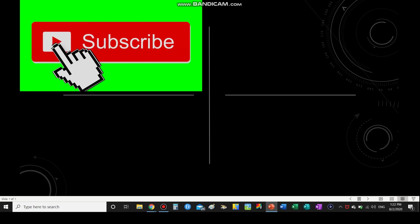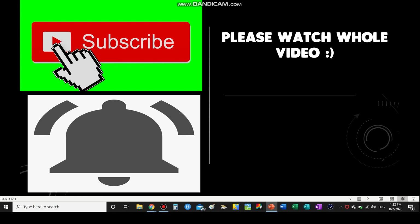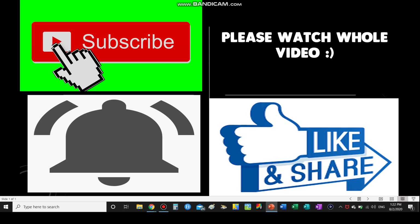Before I get on with today's video, it would be really awesome if you guys did hit that subscribe button. Thank you guys so much for 900 subscribers — we're less than 100 away from the ultimate goal of 1000. Please don't forget to hit subscribe and ring the bell notification. Also watch the whole video, as that helps the channel a lot toward monetization. Please also like and share this video with your friends.